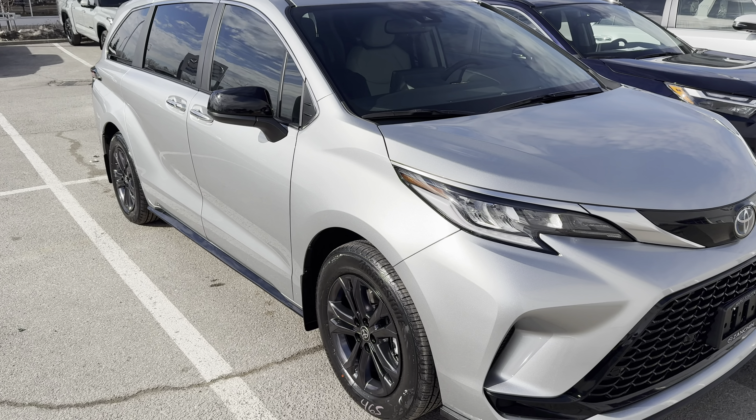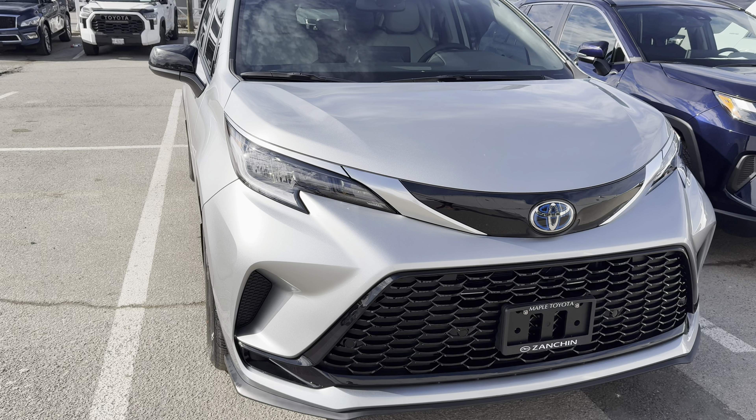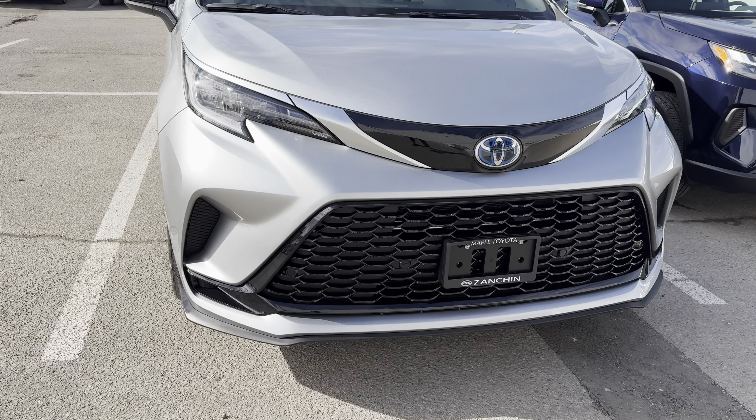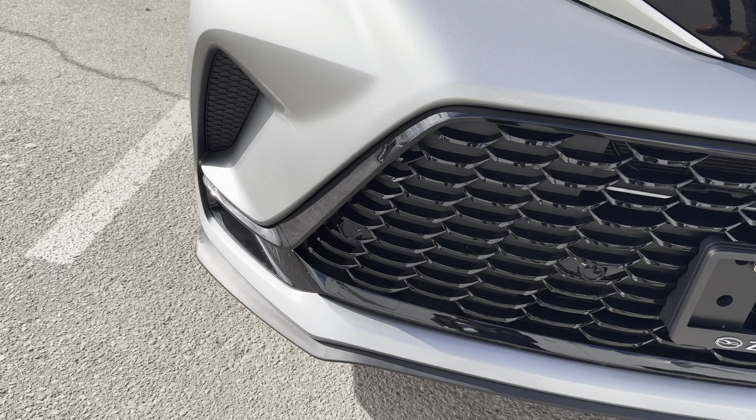This one here has a Canadian MSRP of $46,750 Canadian plus freight, PDI, taxes, and fees. This is the LE all-wheel drive. It's got a cloth interior, but it still gives you all the essentials you would need for your family while keeping the price aggressive.